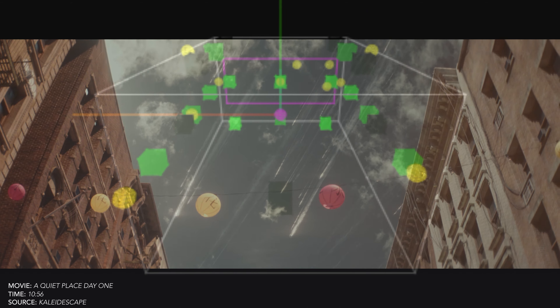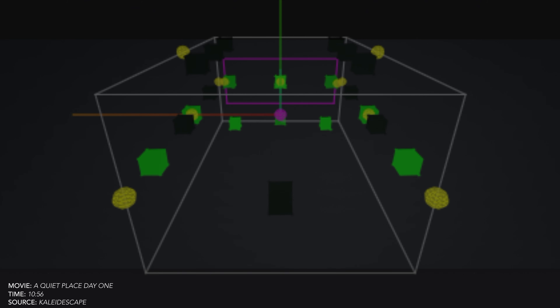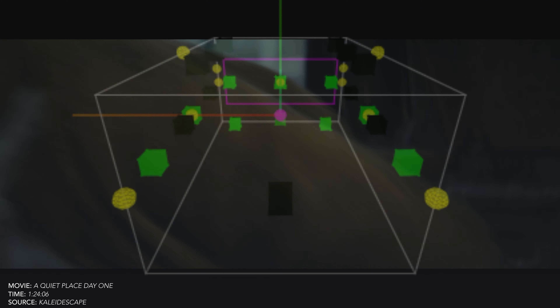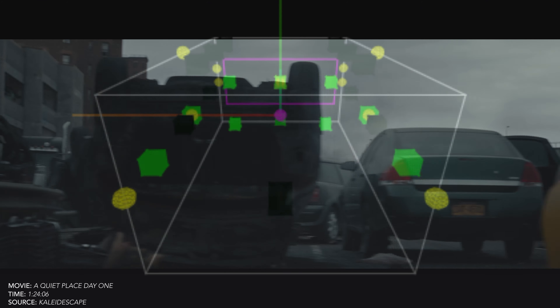Now those were just a couple clips that are very active. I think there's two, maybe three more scenes that I did take note of that are just as good. But for the majority of the movie, this mix is essentially 7.1.2. Here at 41 minutes 16 seconds, this is another exterior scene with rain coming from above your head, so if you do have six top channels, you're only going to hear the middle row do anything.